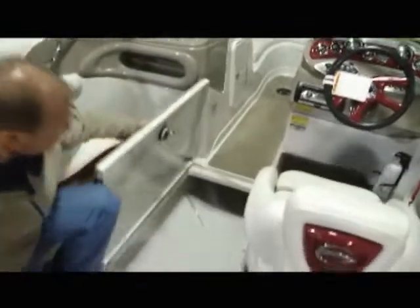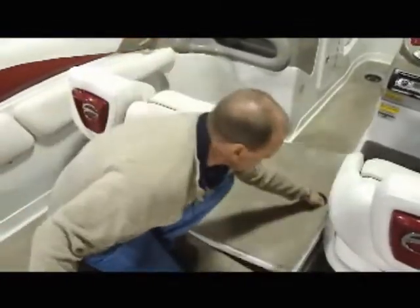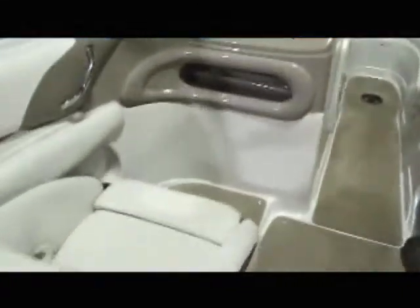It also has a nice ski locker with plenty of room for a set of skis, a wakeboard, and such. The boat is also equipped with a bolstered seat so you can have a very comfortable position down behind the windshield or sit up in a higher position.